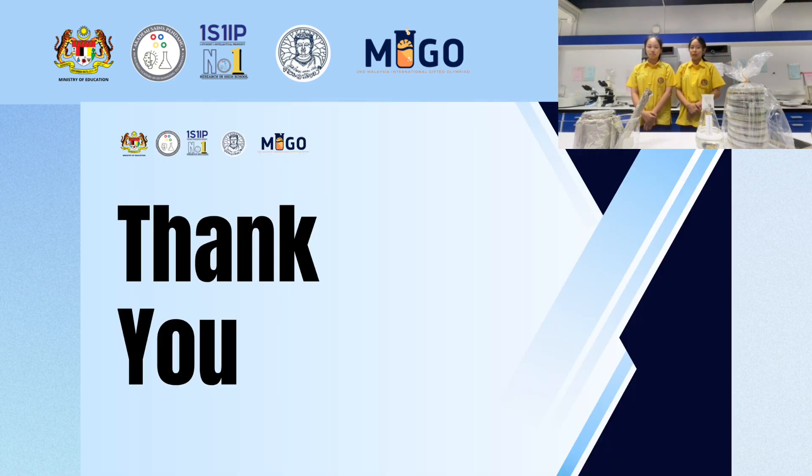Lastly, we would like to thank all of you, and we hope that our study is useful and will be able to be applied to solve the problem of disease in agricultural products. Thank you for your attention.